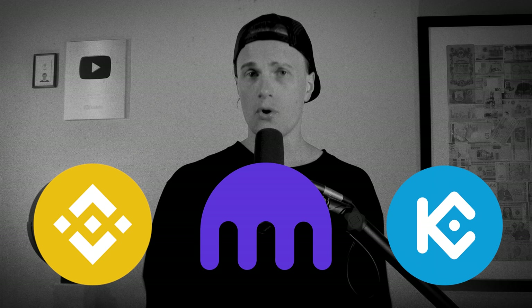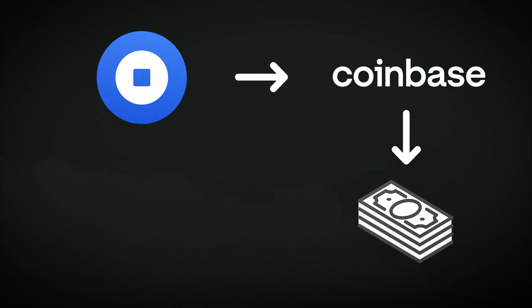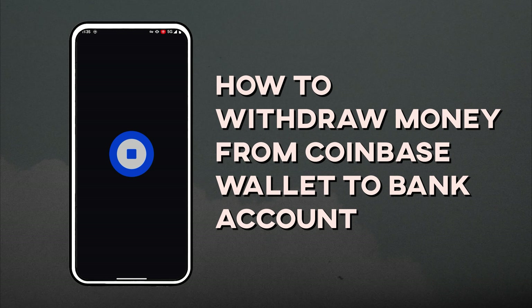Depending on where you are, you might prefer Binance, Kraken, KuCoin, or another exchange. Here is the basic process for any self-custody wallet: step one, send your coins from your wallet to your exchange address; step two, sell your crypto on the exchange; step three, withdraw cash from your exchange account to your bank account.